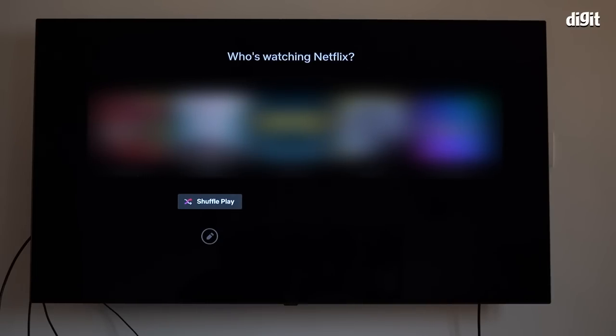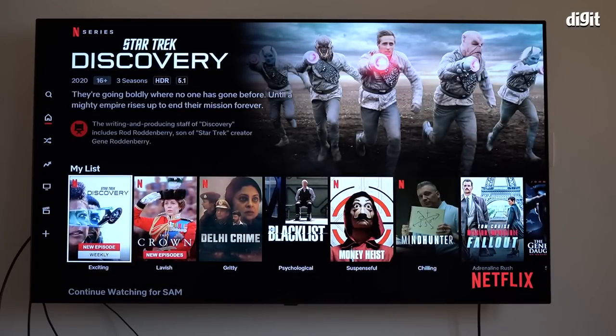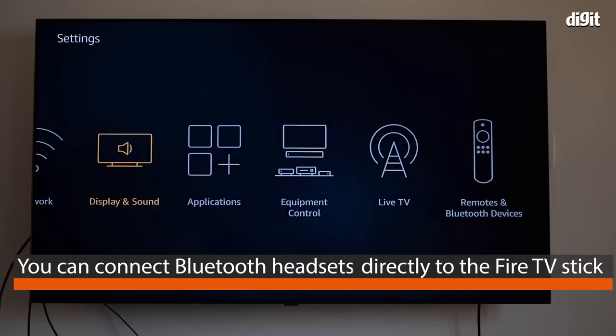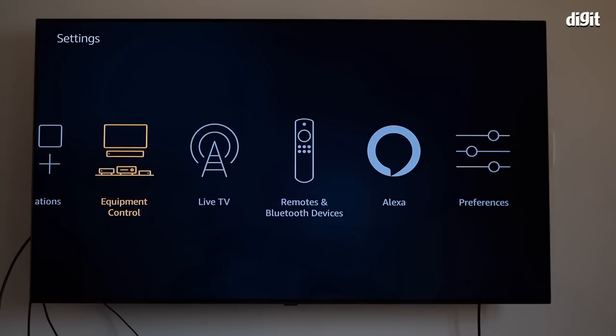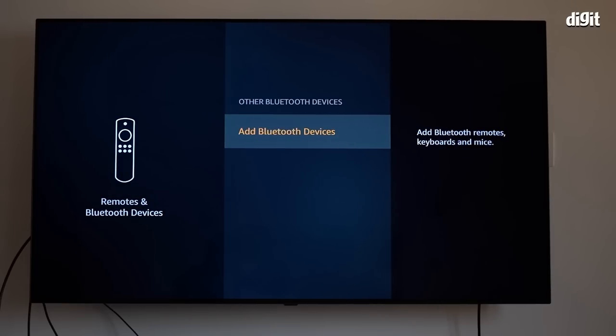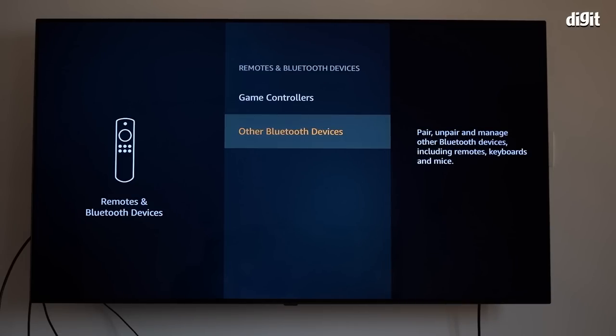Apps like VLC, Plex, and any streaming app work really well on the Fire TV Stick. You can also mirror your phone's display on it seamlessly. One important tip: you can connect a Bluetooth headset directly to the Fire TV Stick. If you have an older TV without Bluetooth and it's in your bedroom, you can connect Bluetooth headphones through the settings and watch content without disturbing your partner. We have many more tips like this in the article linked in the description below.